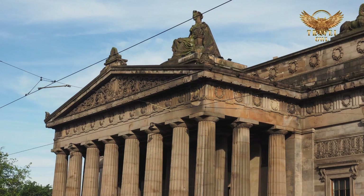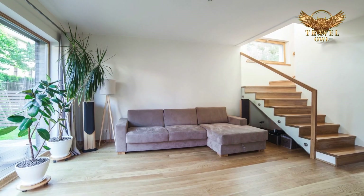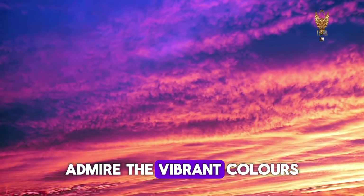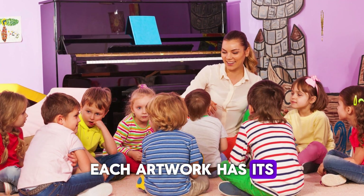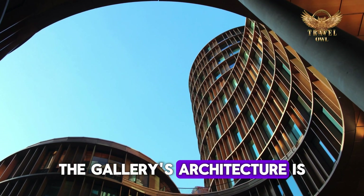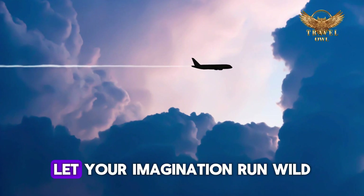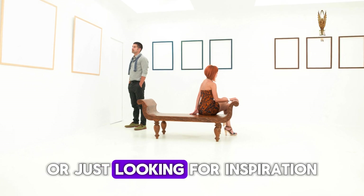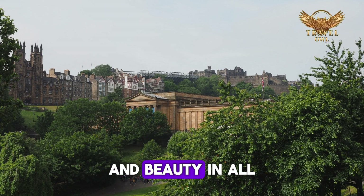Number 9: Scottish National Gallery. Discover the magic of art at the Scottish National Gallery, housed in a stunning neoclassical building. Inside, you'll find a diverse collection of artwork from Scotland and around the world. Admire the vibrant colors and intricate details in Scottish art, as well as pieces by famous artists from different countries. Each artwork has its own story to tell. The gallery's architecture is also impressive, with grand columns and high ceilings. Whether you're a seasoned art lover or just looking for inspiration, the Scottish National Gallery offers an unforgettable experience that celebrates creativity and beauty in all its forms.